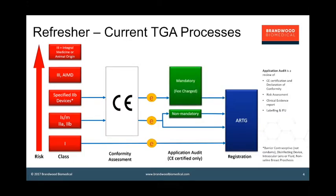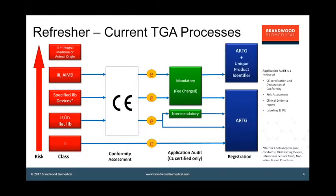TGA will call in the high-level data on those and they charge a fee for that process. For the highest risk devices — class III and AIMDs going through application audit — class III devices and active implantables actually have to be entered on the register uniquely, whereas many other devices can be grouped within kind. For the very highest risk devices, it is required that you go through TGA, and those are class III devices which contain an integral medicine or a material of animal origin.